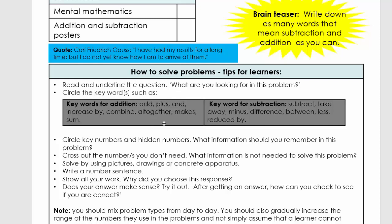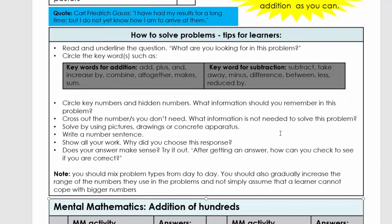Here we explain and give you very important keywords for addition. Make sure that your learners and children know these. Let them take each of these words and make a sentence with it. And then you have your keywords for subtraction — very, very important to know those keywords.